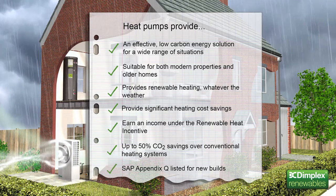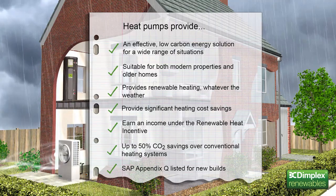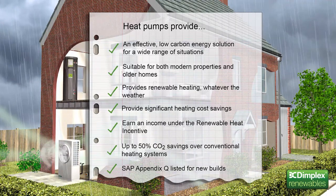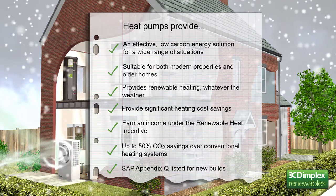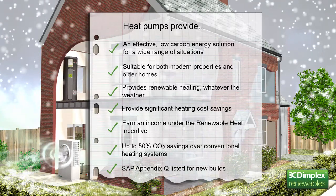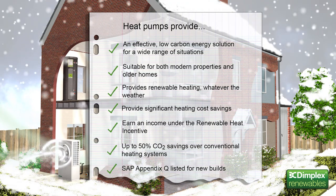What's more, because Dimplex heat pumps are SAP Appendix Q listed, their actual performance data can be included in SAP calculations, rather than the default values for heat pumps. The resulting higher SAP ratings can help significantly towards achieving compliance with Building Regulations Part L, and the Code for Sustainable Homes. And for social housing providers, they can help to reduce running costs in the fight to combat fuel poverty.